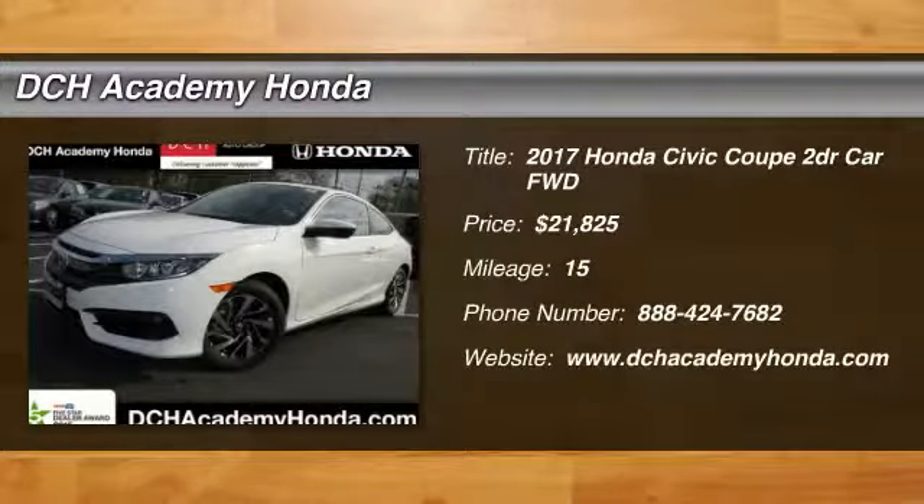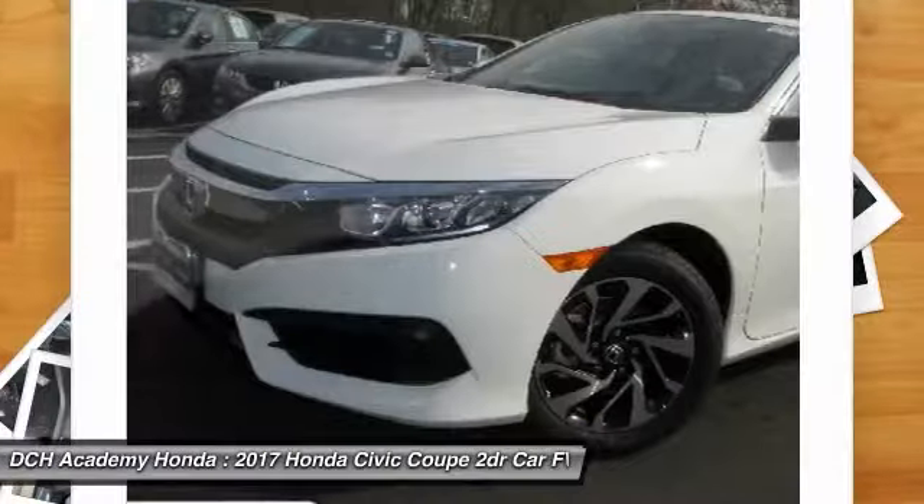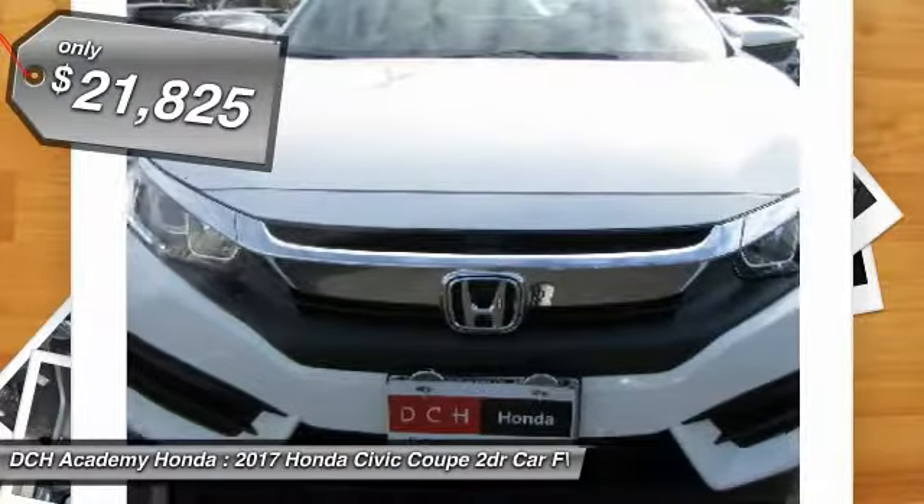Make a great choice today with the 2017 Honda Civic. Practical, with awesome gas mileage and incredibly reliable — and priced below $25,000.